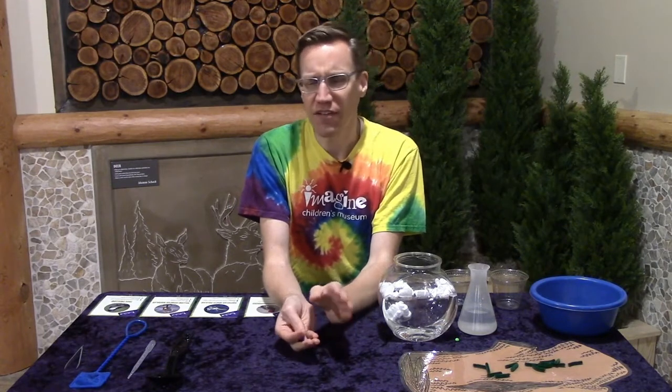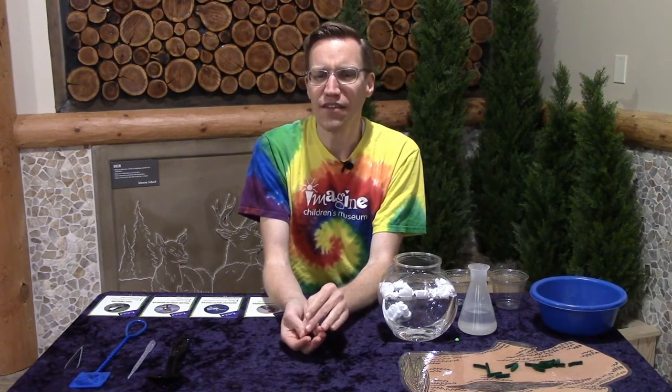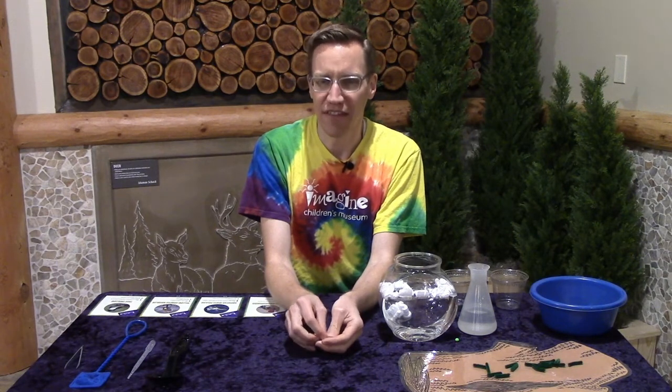So the next time you're out bird watching, take a look at the bird's beaks and see if you can make a guess about what that bird's diet might be based on the size and shape of its beak.